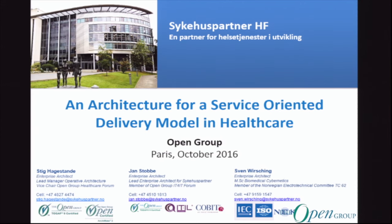My name is Stig Hagstanda. I work as an enterprise architect at Sykehus Partner HF. My colleague wandering aimlessly around in the room is called Jan Stobba. He is also an enterprise architect within Sykehus Partner.